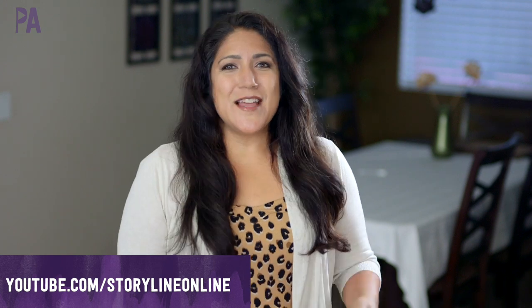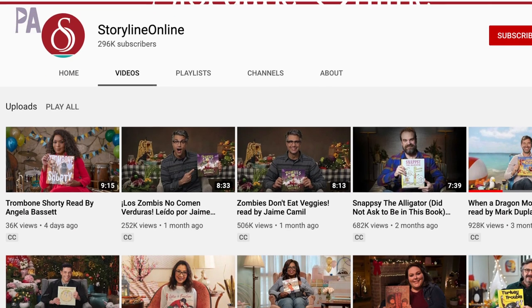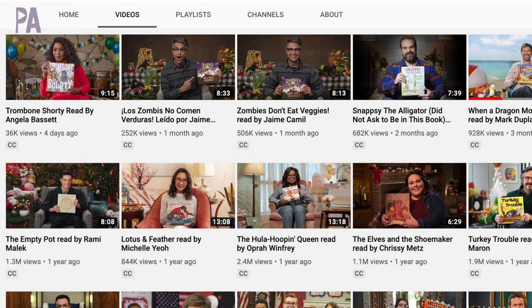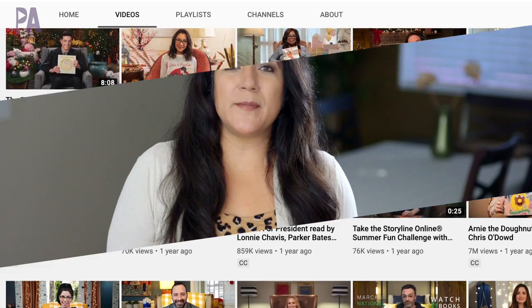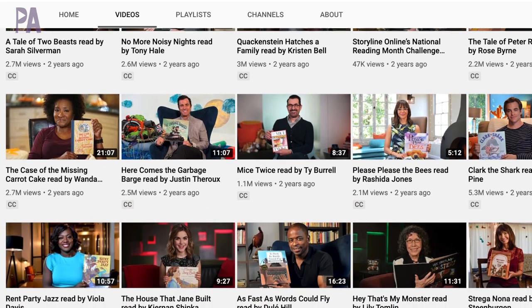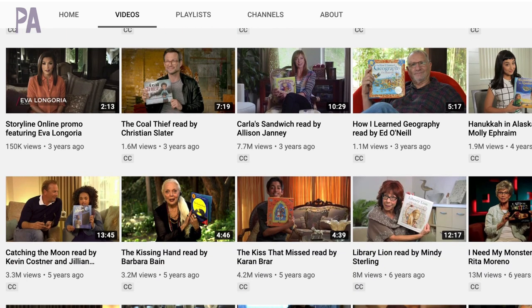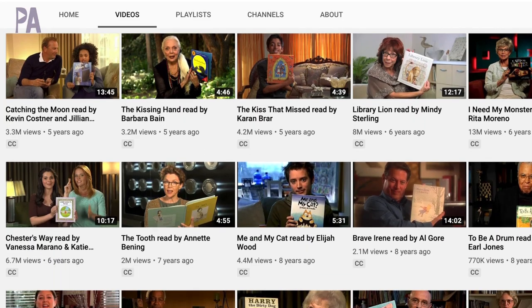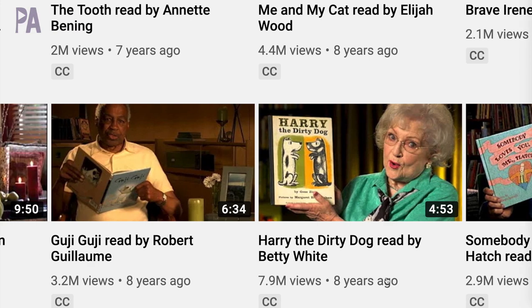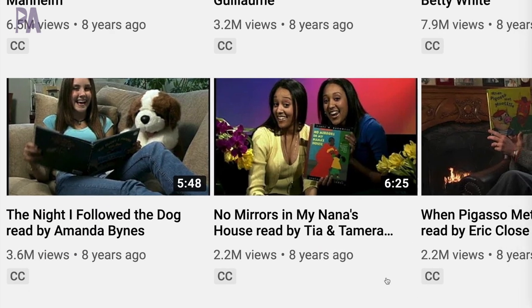This one totally blew me away — it's Storytime Online and it's on YouTube. Posted by the SAG-AFTRA association, they recently started posting again, and what it is is celebrities and actors reading storybooks. They have quite a library so there's a lot to pick from, and they even have some books in Spanish if you're doing the bilingual thing. Not only are they reading, but they show the illustrations of the book, some of which are animated, and they add sound effects to make it extra interactive. You can find The Kissing Hand, Harry the Dog read by Betty White, and many more. If you can't go to the library right now and want a virtual field trip, this is a great choice.